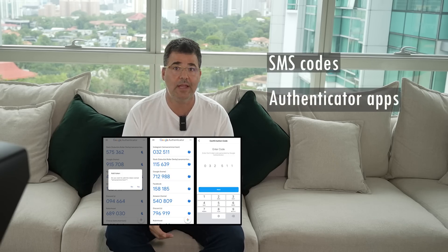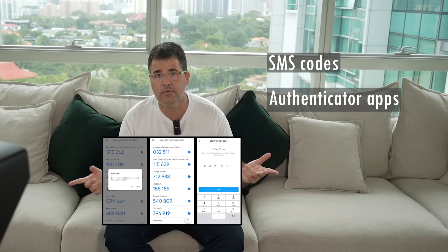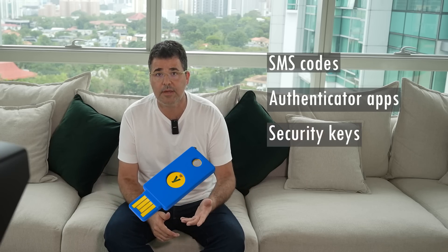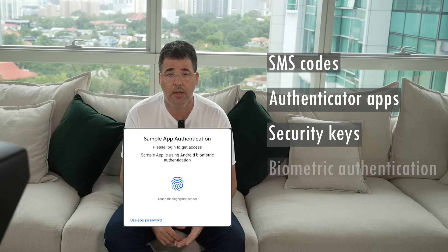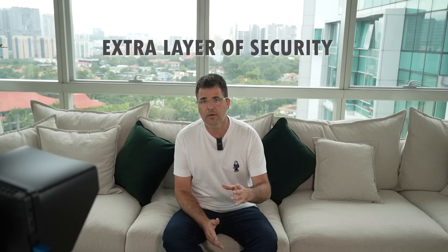There are different types of 2FA methods available: SMS codes, where the service sends a code to your phone via text message; authenticator applications like Google Authenticator or Authy to generate a code; security keys, a physical USB drive which you insert into your computer and press a button to generate a code; or biometric authentication, where you use your fingerprint or face to verify your identity. Each of these methods has its own advantages and drawbacks, but they all serve the same purpose — providing an extra layer of security for your accounts.